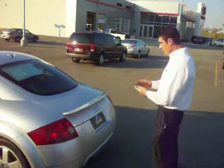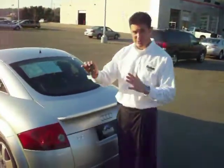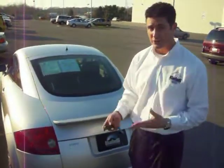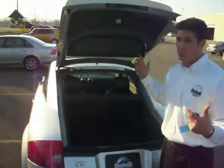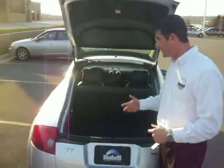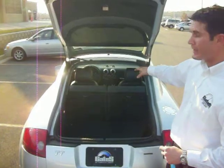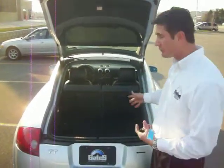There's keyless entry, trunk pop, panic button — you get all that. Yes, you do have a trunk in the Quattro. It's not a real massive trunk, but it is a trunk — you could probably fit a single golf bag back there. And yes, you do have a second row passenger space as well, so you can fit rear passengers back there.